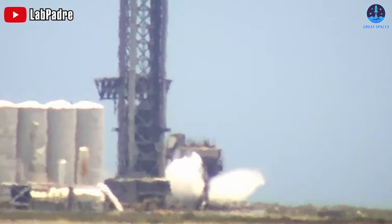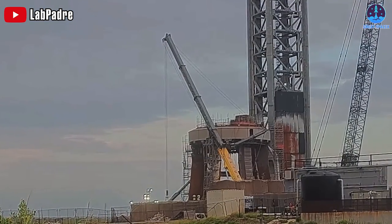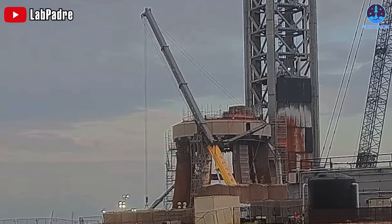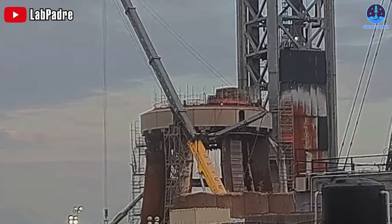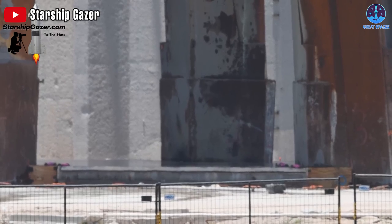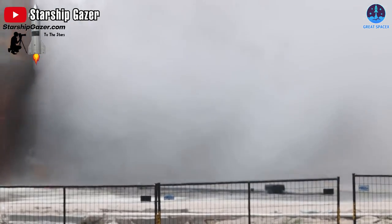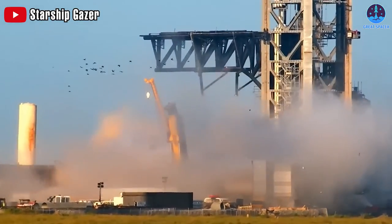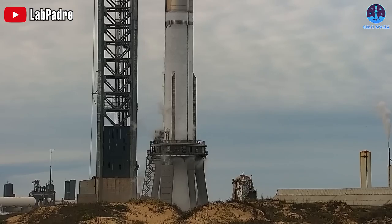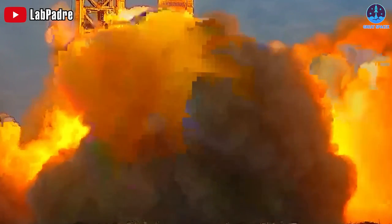Earlier this week, SpaceX's powerful deluge system underwent its first test. The impressive moment took place at 2:22 PM Eastern on July 17th at SpaceX's Starbase facility in Boca Chica, Texas. Video from Starship Gazer shows thousands of gallons of water shooting up from the orbital launch mount with tremendous force. The sound of the water blasting upwards was surprisingly intense. More powerful tests are likely as SpaceX works towards the next static fire test of Starship.